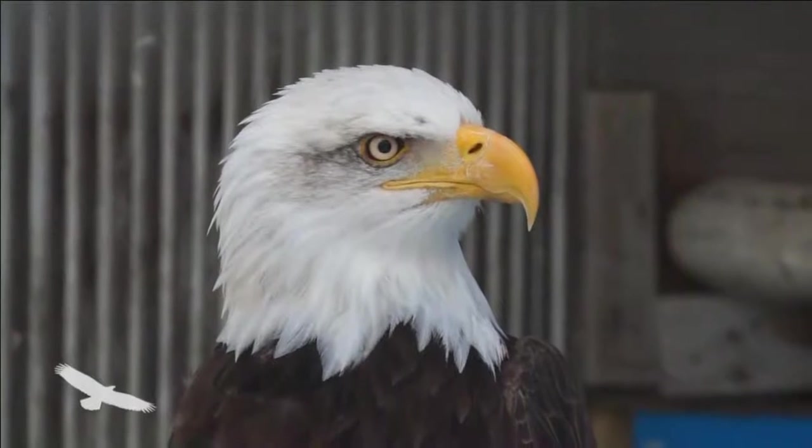Wild eagles don't come to Salt Haven that often — we maybe see four or five a year. They're just starting to make a comeback to southwestern Ontario after decades of not being here, simply because of DDT that was being used in the environment in the late '60s and early '70s. It decimated eagle nests — the eggshells were brittle and the nests failed. We're just starting to see bald eagles come back to southwestern Ontario.